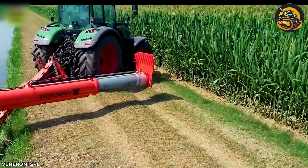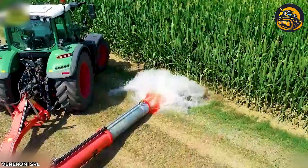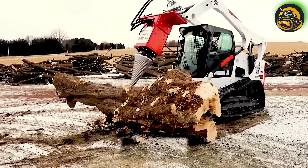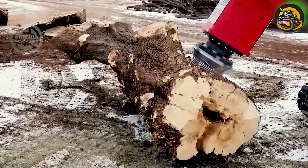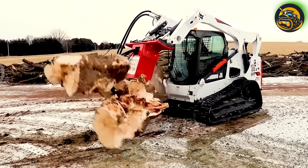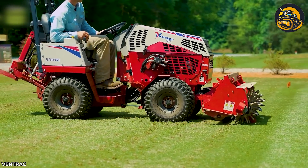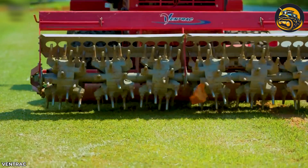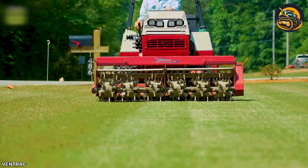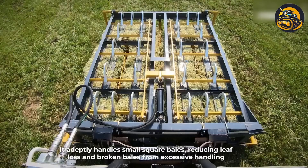Automated irrigation covers large areas uniformly, promoting better crop yields and conserving water resources, essential for sustainable farming practices. The HF800 splits wood using a two-speed conical screw. To maintain a fresh and healthy pasture, the EA600 aerator — with 9 holes per foot — aerates the soil below without damaging the surface. This machine also adeptly handles small square bales, reducing leaf loss and broken bales from excessive handling.